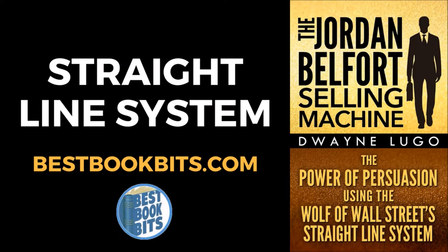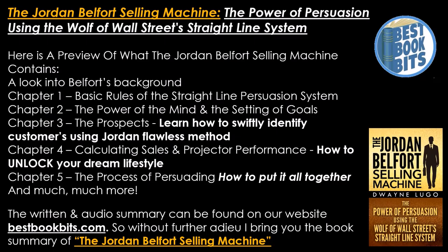BestBookBits.com presents the Jordan Belfort Selling Machine: the power of persuasion using the Wolf of Wall Street's straight line system. Here is a preview of what the Jordan Belfort Selling Machine contains.